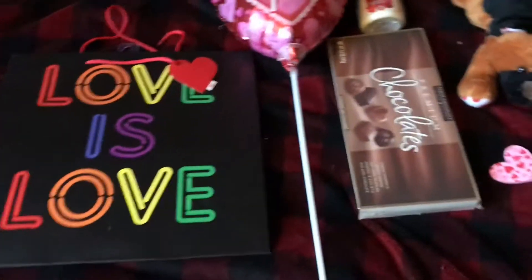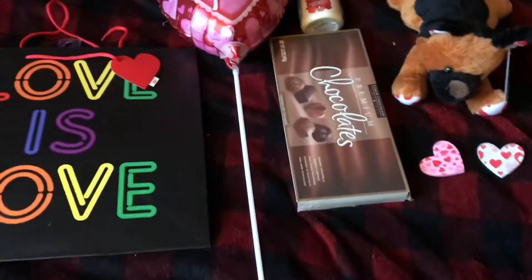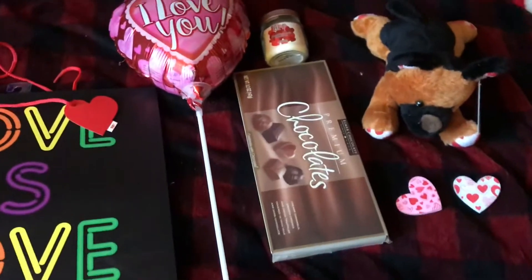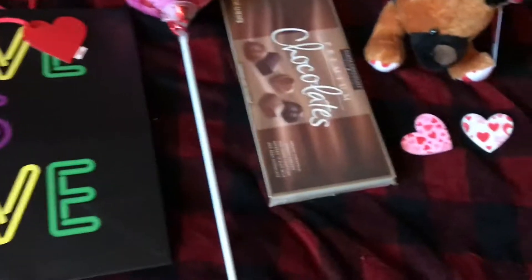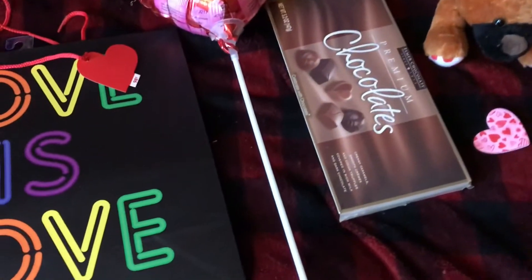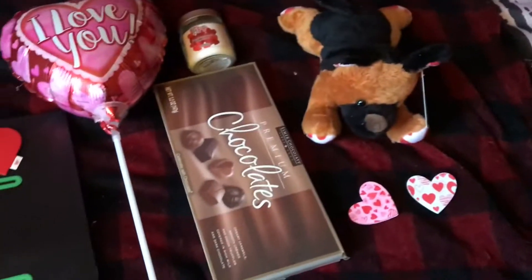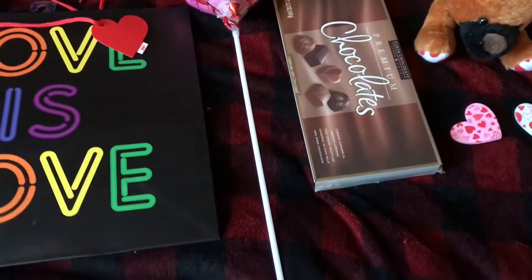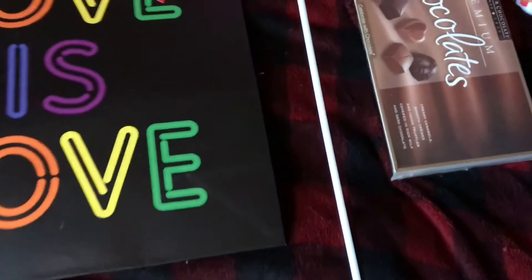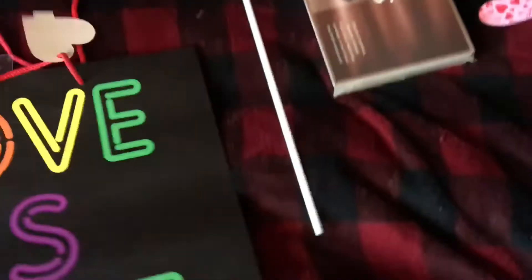Hi everyone, Dragic here, and in today's video I'm going to be showing you guys what I got from my friend for Valentine's Day. I was going to do an under $5 gift, but it ended up being $7. You can totally do a $5 gift, but this would be like under $10. I got things from Dollar Tree and Walmart.